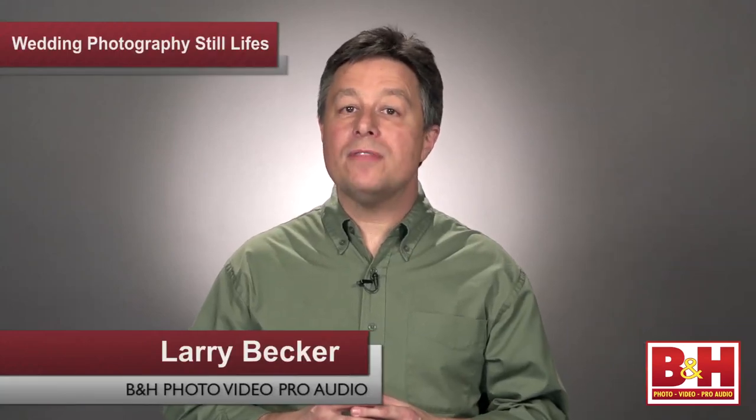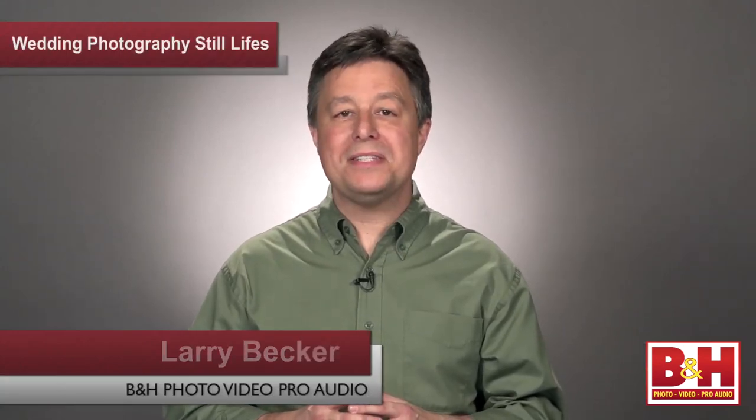My name is Larry Becker and I'm one of the hosts of a popular web-based TV show called D-Town TV, where we share tips and tricks to help shooters make their photography better. Today I want to talk to you about capturing better wedding photography, but I'm not just going to concentrate on camera technique. I want to talk about insights that will help you think differently about what kinds of things to photograph when shooting a wedding — specifically still life images.